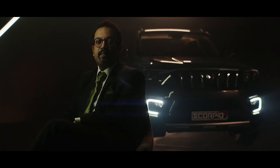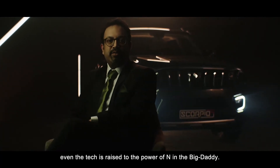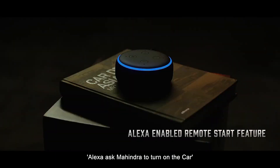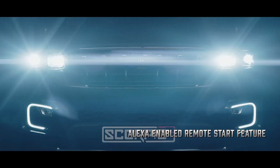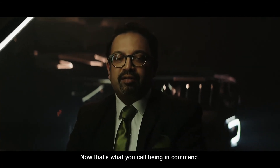Along with the design, even the tech is raised to the power of N in the Big Daddy. Check this out — "Alexa, ask Mahindra to turn on the car." Now that's what you call being in command.